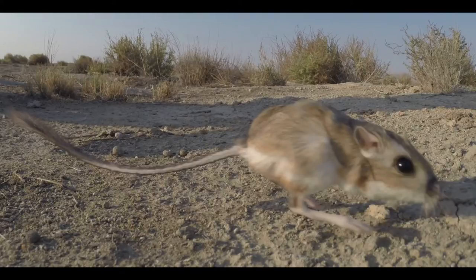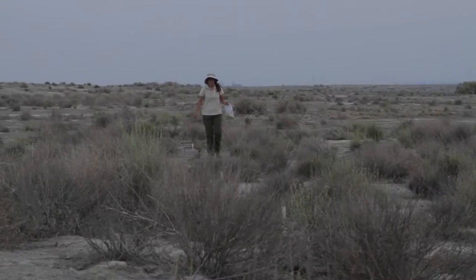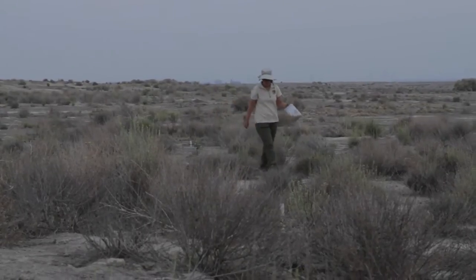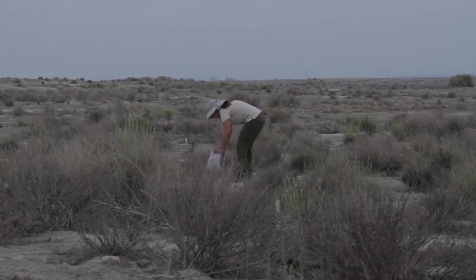Tipton's kangaroo rat is on both state and federal endangered species lists. I took my camera and went with Erin Tennant to observe trapping of the Tipton's kangaroo rat.